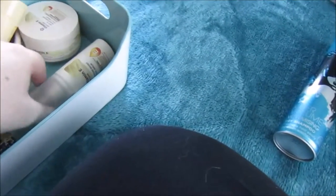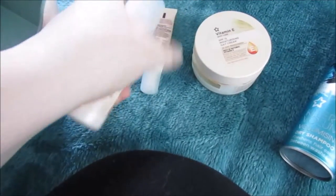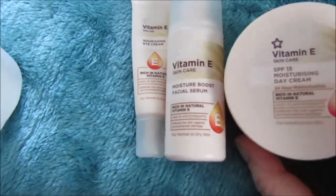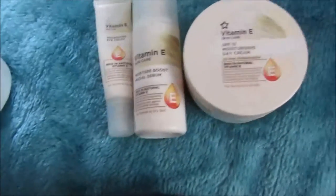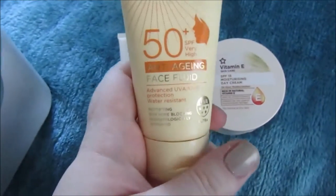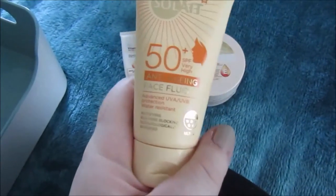I use the Vitamin E Superdrug system at the moment. Just to show you — there's the Leaping Bunny. I've got the eye cream, which is pretty much out, the serum, and the Vitamin E cream. I usually use this as a day cream in winter; in summer I tend to use it as a night cream and just use the serum mixed with my face sunscreen — which is also Superdrug. There's the Leaping Bunny on that too. When I mix it with the serum it's not sticky or greasy.